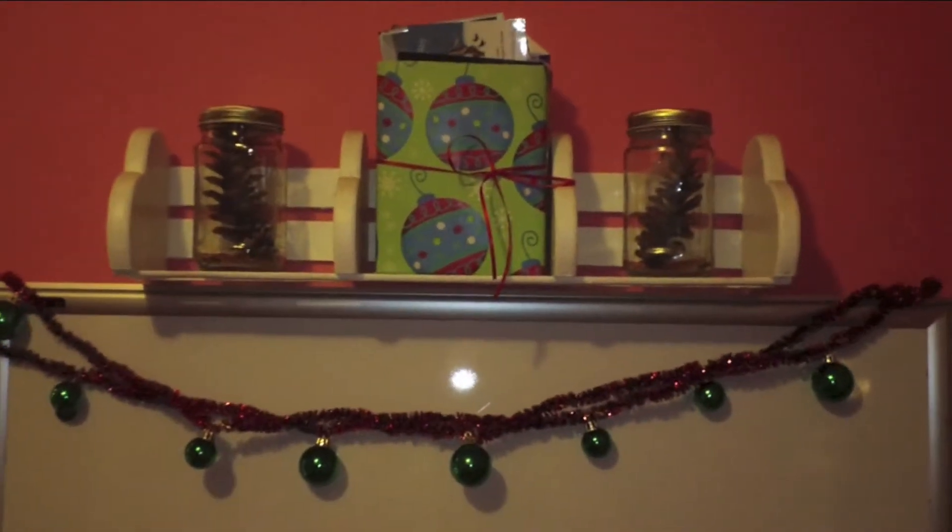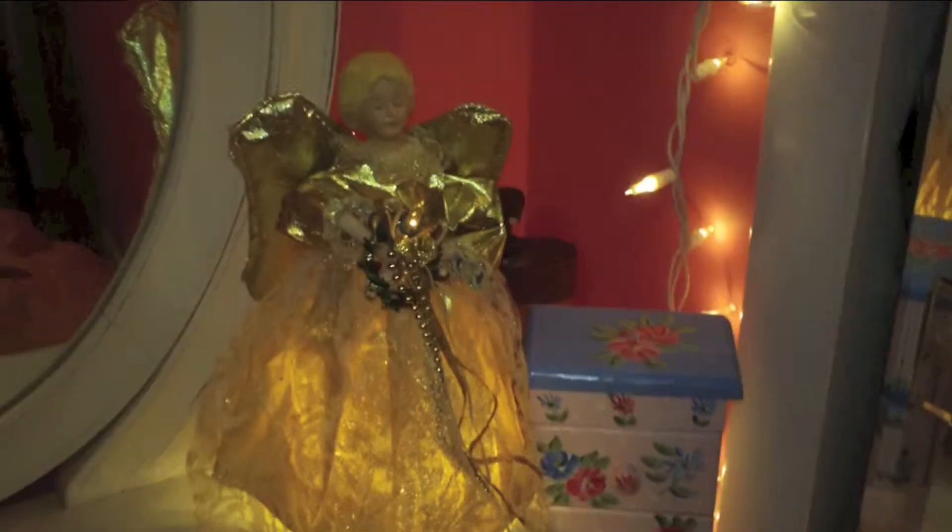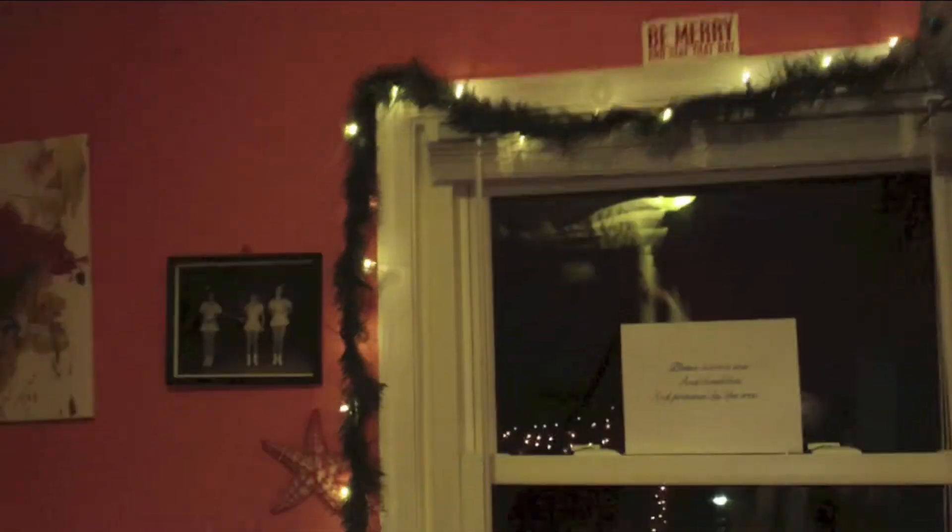This is my board that you might have seen in my past video. I just have pine cones and jars and a little box filled with Christmas cards. This is my angel on my dresser and my Christmas tree that I just decorated today — I'm so excited. And then I have garland around my window. And I'm sorry for the ball hanging from the ceiling, me and my friend made it and I didn't want to take it down.